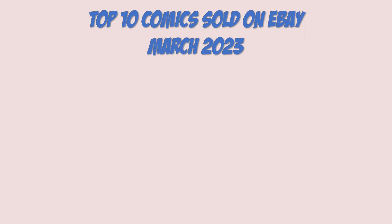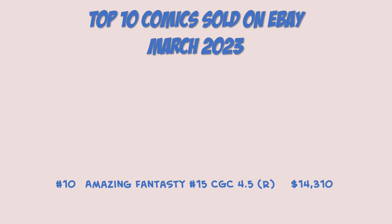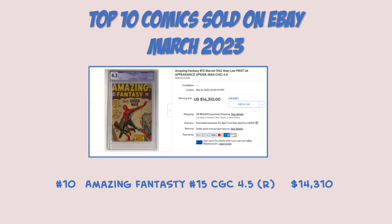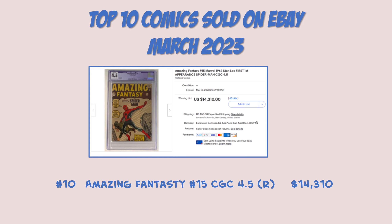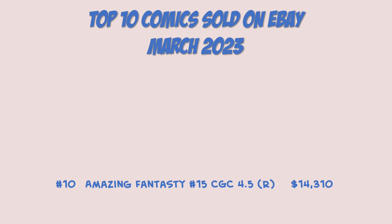Starting off at number 10: Amazing Fantasy 15, CGC 4.5, and it was restored as you can see here. The price came in at $14,310. When you look at what was restored on this comic book, it was specifically all three edges trimmed. A lot of restored books this month — some of them in the top 10, a lot of them just barely outside the top 10. From a seller named Probstein, who's really getting more into comic books — Probstein's huge on trading cards as a lot of you know. There's no unrestoring trimmed edges. If it was just color touch you could potentially have it scraped off, but you're not bringing trimmed edges back unfortunately.